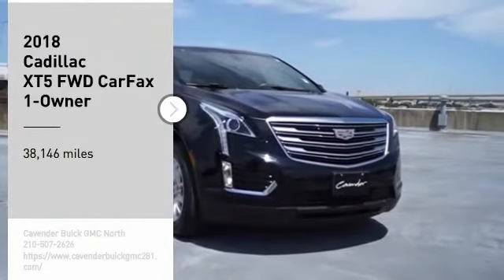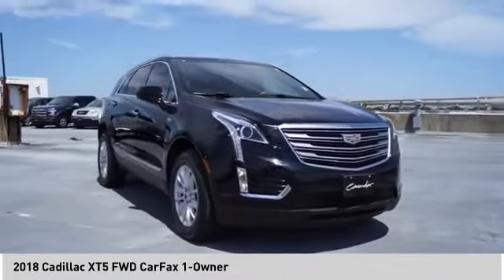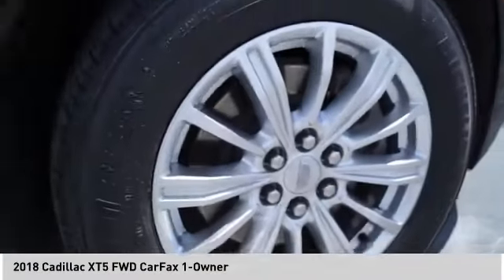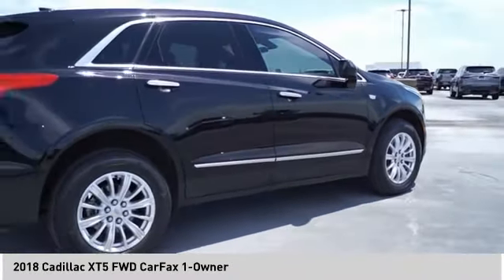Looking for the right vehicle? Check out the 2018 Cadillac XT5. The Cadillac XT5 was crafted to adapt to your needs while expressing your distinctive sense of style. Visually striking and intelligently designed, this crossover outsmarts any task with progressive technology and an accommodating interior.